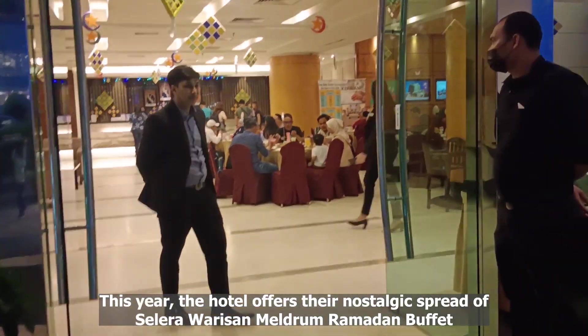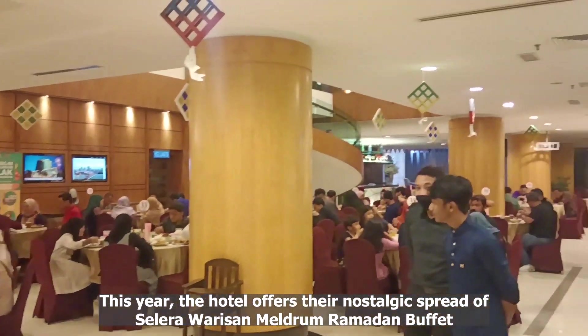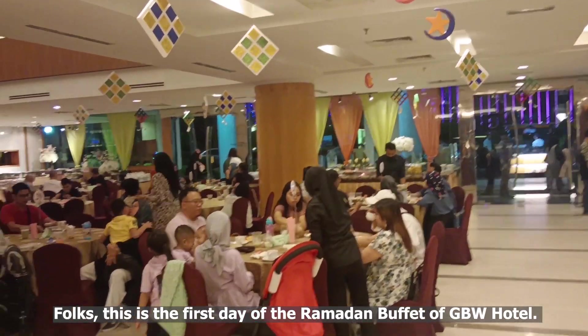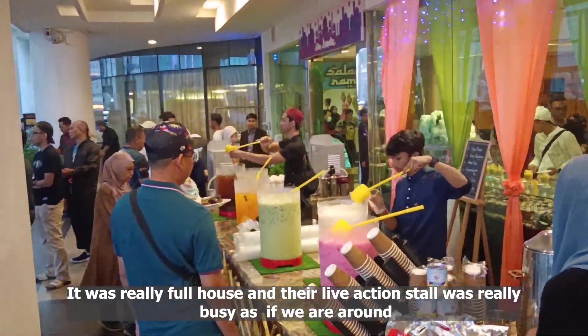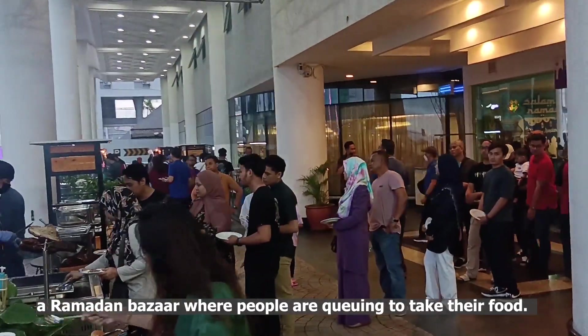This year, the hotel offers their nostalgic spread of Celera Warisan Meldrum Ramadan Buffet with a touch of mostly local delicacies. This is the first day of the Ramadan Buffet of GBW Hotel. It was really full house and their live action stall was really busy, as if we are around a Ramadan Bazaar where people are queuing to take their food.